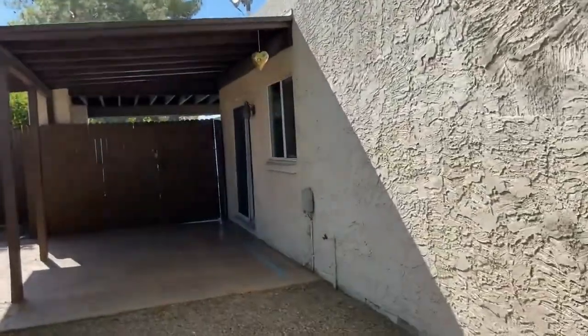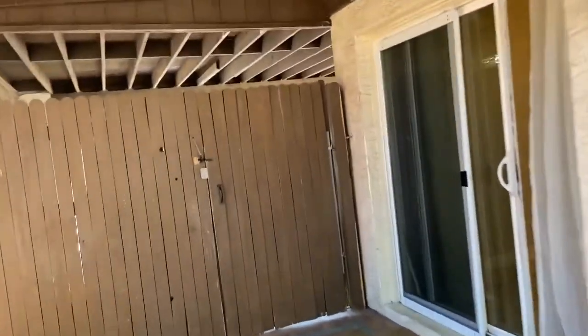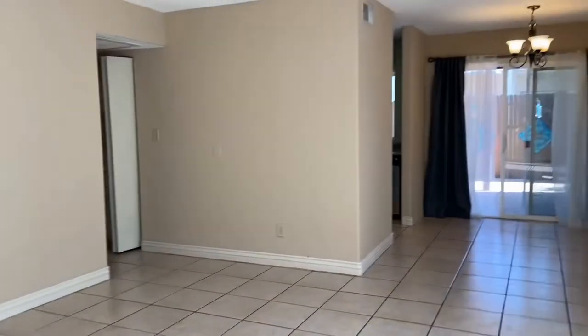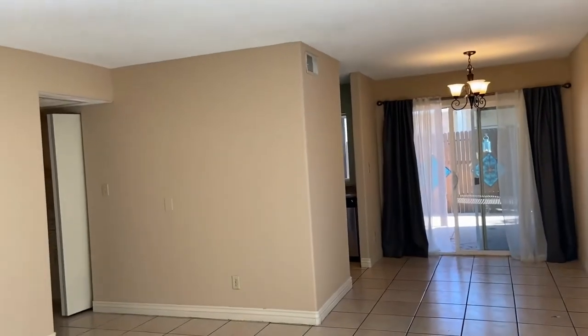This home is currently available. If you are interested in making this beautiful home your home, please visit us at leaseaz.com. Again, that is leaseaz.com. On our website you can type in the address 1725 North Gate, number 29, and there will be information about the property. You'll also be able to schedule an appointment to view the home at your own convenience.